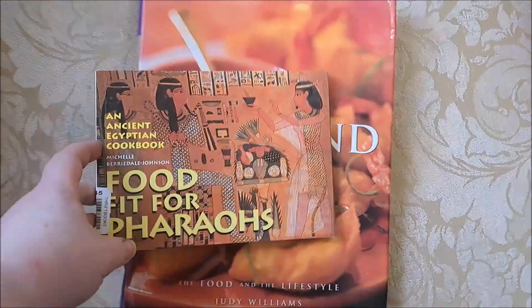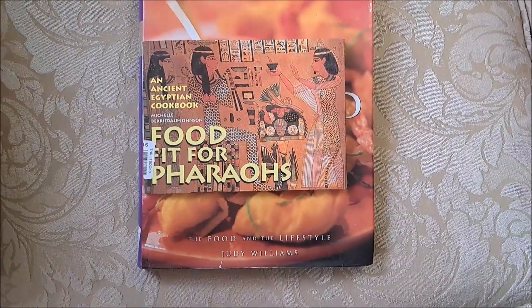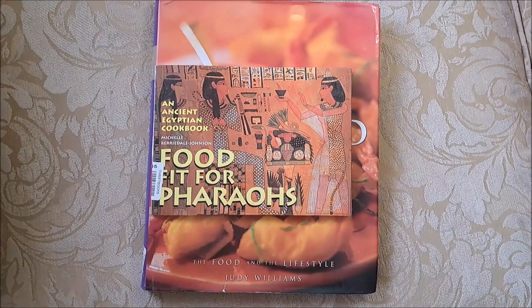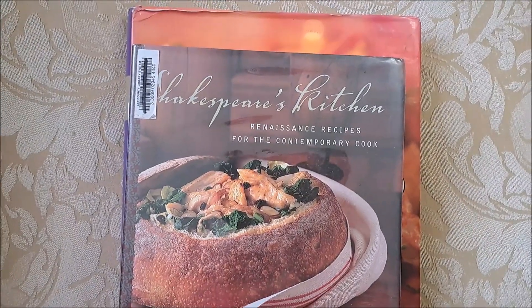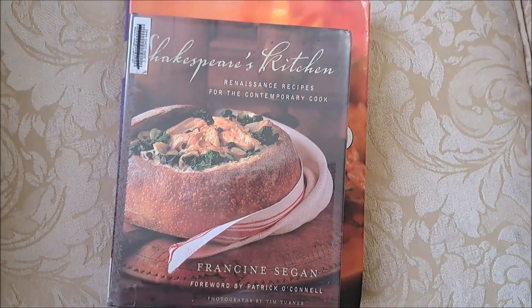The next one I found was "Egyptian Food for the Pharaohs" — if you know anything about this household, we love Egypt, so this seemed like a must-buy for me. I also found "Shakespeare's Kitchen: Renaissance Recipes," and some of those look really good, although I've only skimmed through it so far.